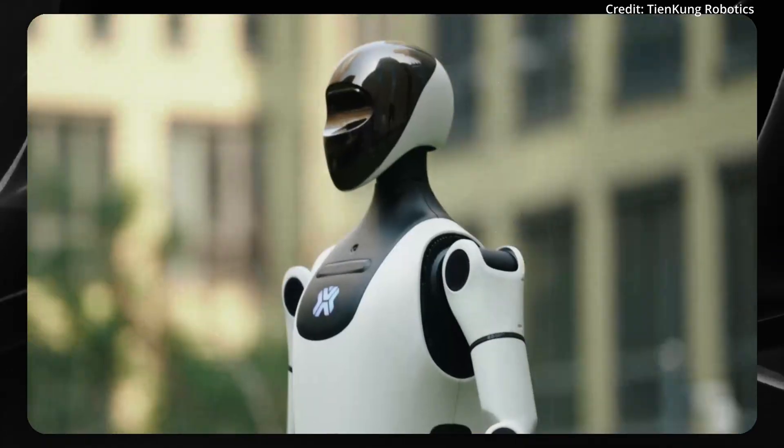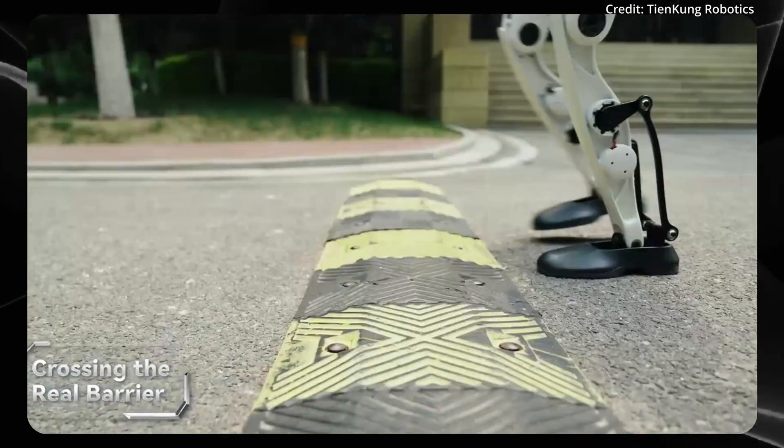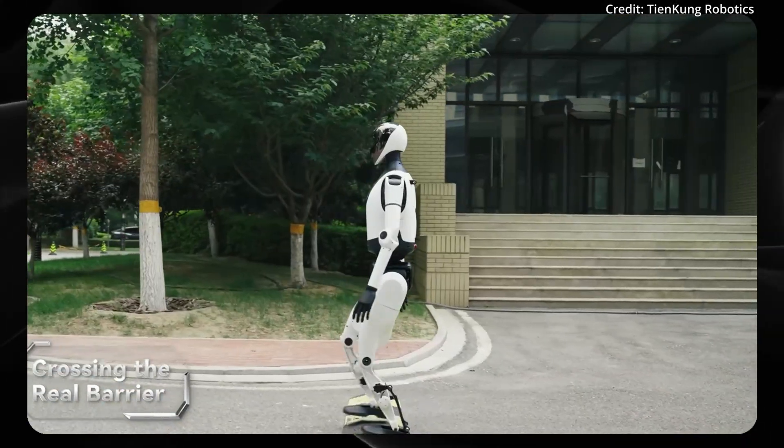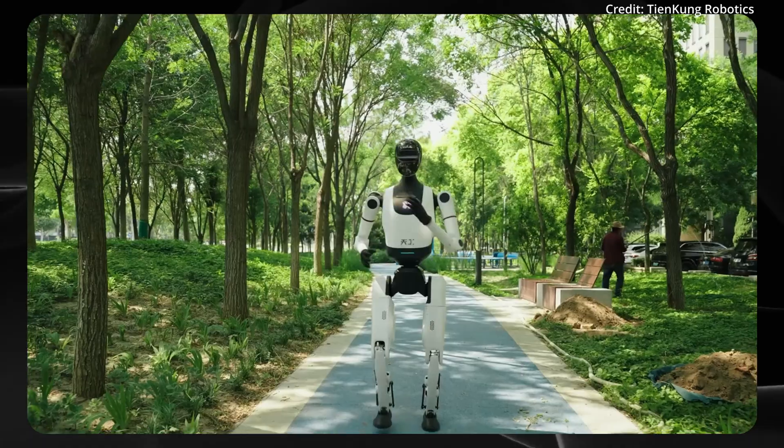Its comprehensive suite of sensors and AI-driven perception systems ensures safe navigation around people and obstacles, making it a promising new standard for robust, intelligent humanoid robots.